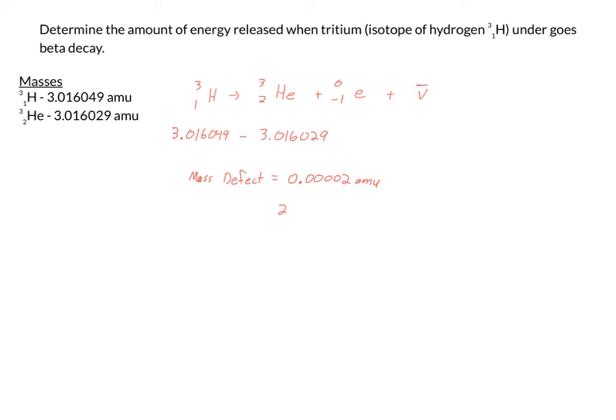Whenever you subtract those two masses, you end up with a mass defect of 0.00002 AMUs — or in scientific notation, 2.0 times 10 to the negative 5th AMUs. That's a very, very small mass defect. Let's go ahead and convert that into energy. To get to joules, we're going to multiply this 2.0 times 10 to the negative 5th AMUs times 1.5 times 10 to the negative 10th joules per AMU, which gives me 3.0 times 10 to the negative 15th joules released per beta decay of a tritium nucleus.